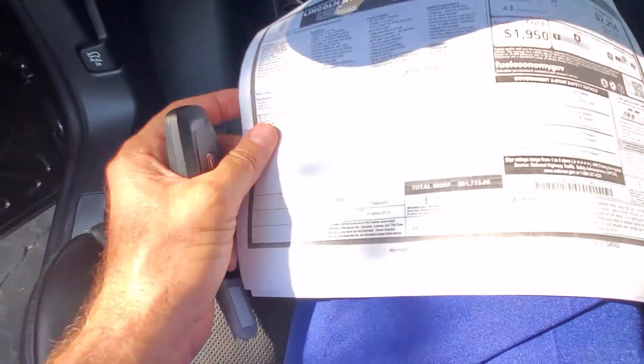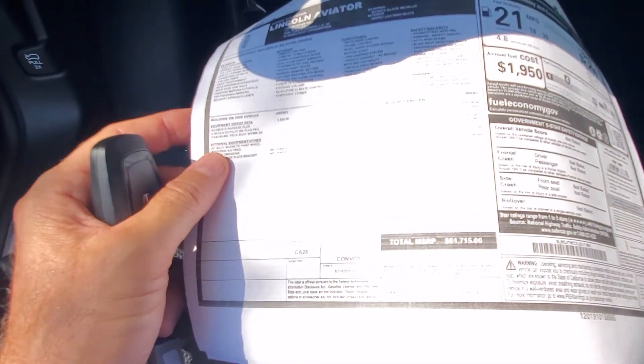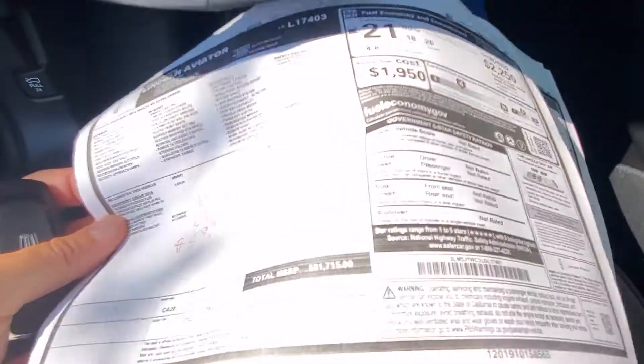Now this vehicle right here — the MSRP on it was $61,715. This one is available.